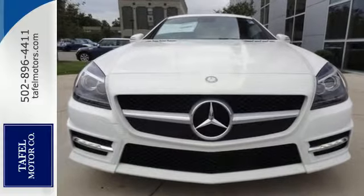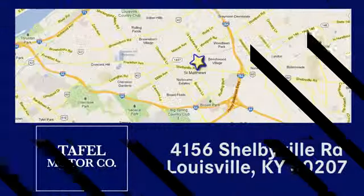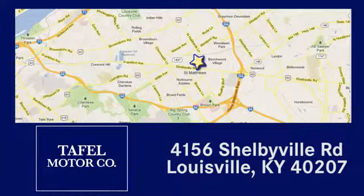Stop in today. Visit us online at taffelmotors.com, call or stop in at 4156 Shelbyville Road in Louisville. A memorable experience awaits.